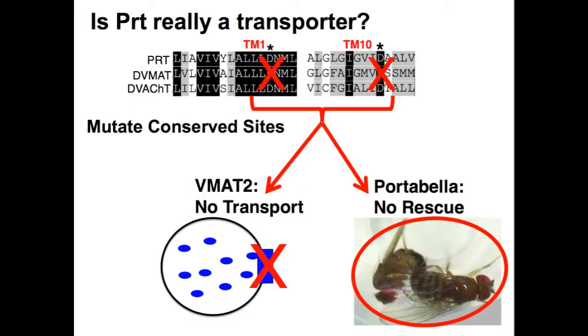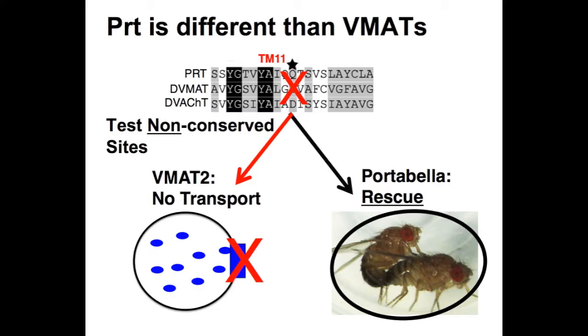We next did a genetic test to see whether portobella might actually function as a vesicular transporter. We mutated sites that are absolutely required for VMAT transport activity and found that this blocked the ability of portobella to rescue the copulation deficit in vivo. On the other hand, other sites that are not absolutely conserved but are required for VMAT transport can be mutated in portobella and still rescue copulation activity in the mutant. This tells us that even though portobella functions like a vesicular transporter, it's different from the known vesicular transporters it's related to.